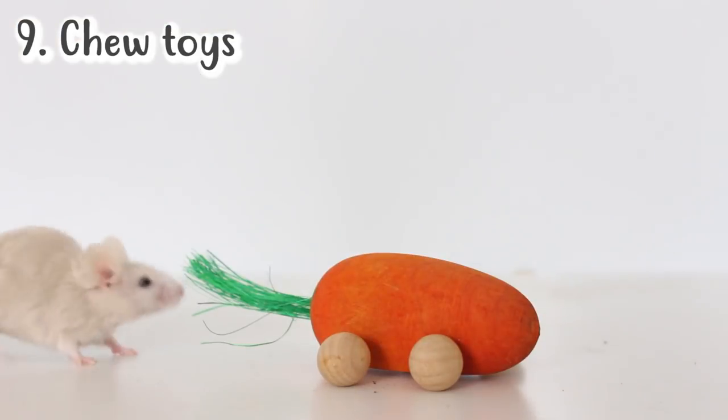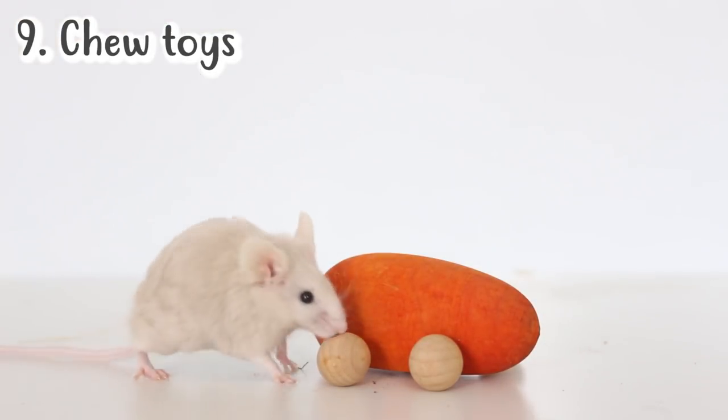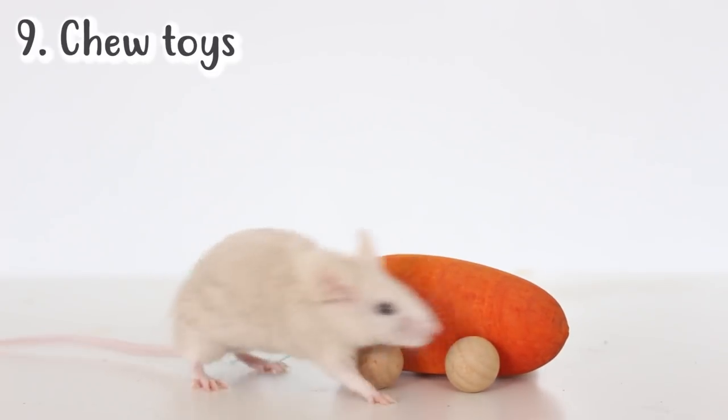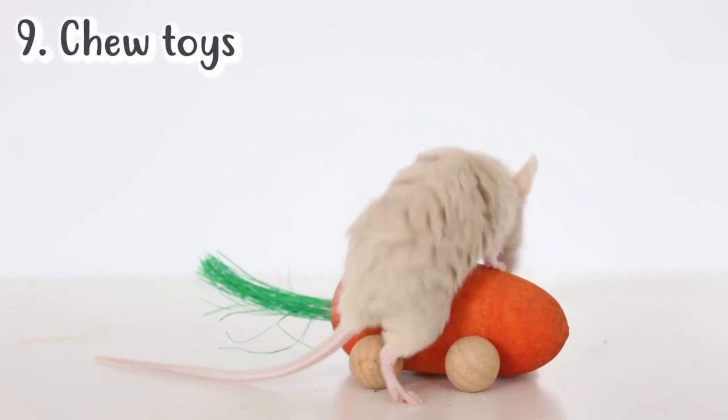One of the last things I think is really good to add into your mouse's cage are chew toys. Anything wooden you add into the cage will act as a chew toy anyway, but it doesn't hurt to provide some specifically made for chewing. You can get ones that you place at the bottom of the cage and also hanging ones. Once you hang them in the cage and they're a bit more difficult for them to get to, it's a really fun challenge for them.